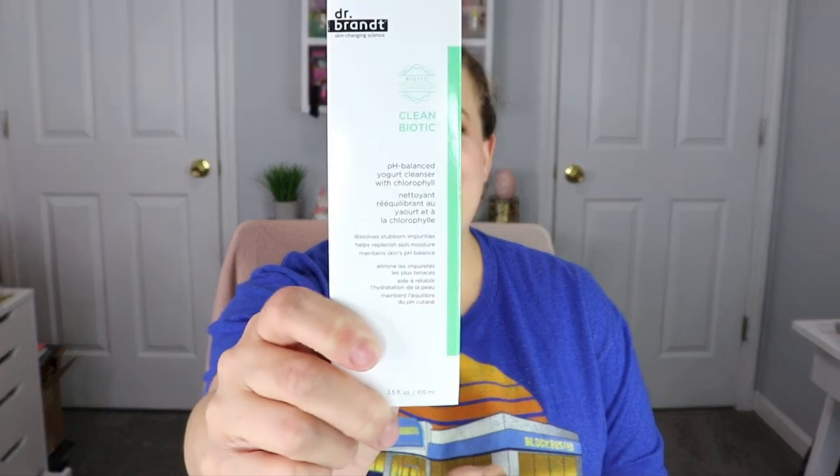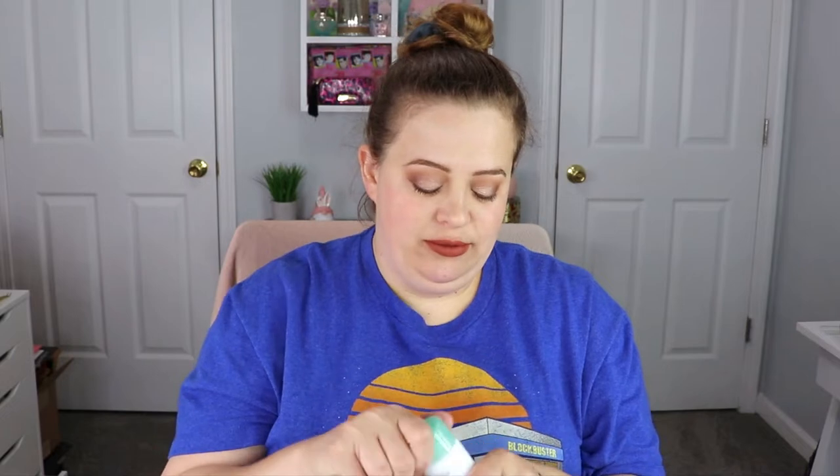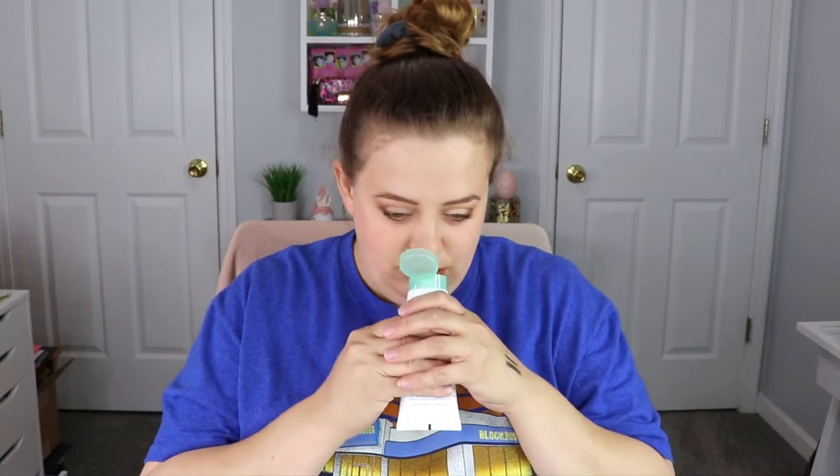So the first item is from Dr. Brandt. This is a pH balanced yogurt cleanser — that sounds nice. I love getting cleansers because obviously I have to wash my face every day, so this is super fun. It says it's for all skin types: get rid of excess oil, makeup, pollution, and everyday grime. I cannot wait to put this in my bathroom. I opened it up and honestly I don't smell anything, but that's not necessarily bad — I'd rather have no smell than something that stinks. So I'm super excited for this.